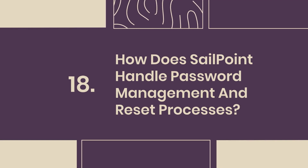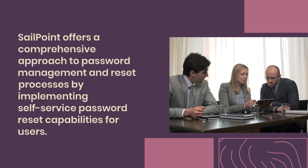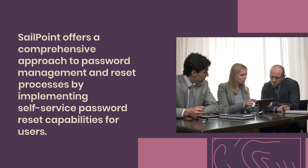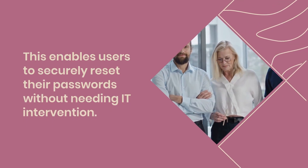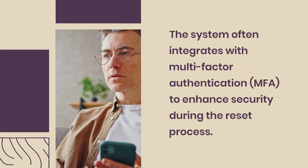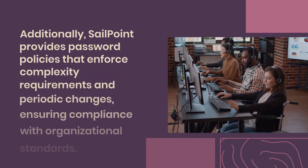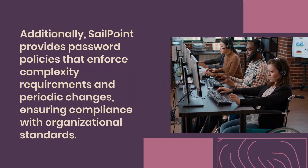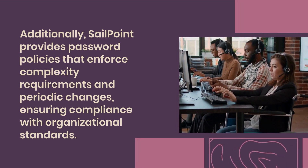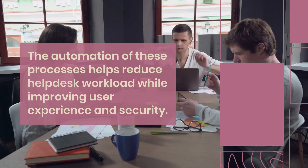Question 18: How does SailPoint handle password management and reset processes? SailPoint offers a comprehensive approach to password management and reset processes by implementing self-service password reset capabilities for users. This enables users to securely reset their passwords without needing IT intervention. The system integrates with multi-factor authentication (MFA) to enhance security during the reset process. Additionally, SailPoint provides password policies that enforce complexity requirements and periodic changes, ensuring compliance with organizational standards. The automation of these processes helps reduce helpdesk workload while improving user experience and security.